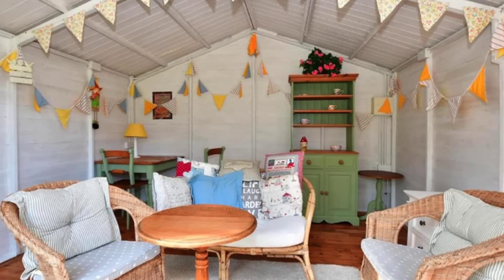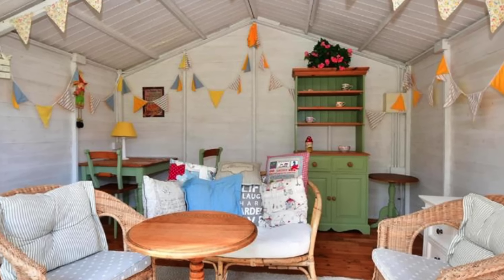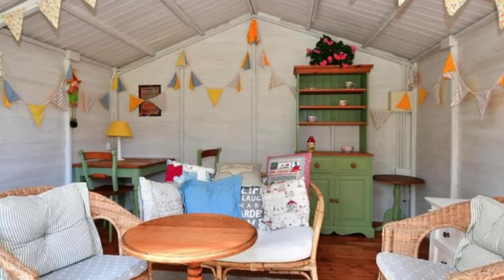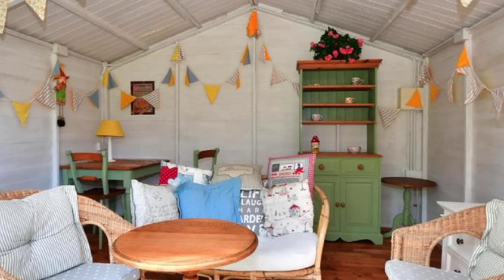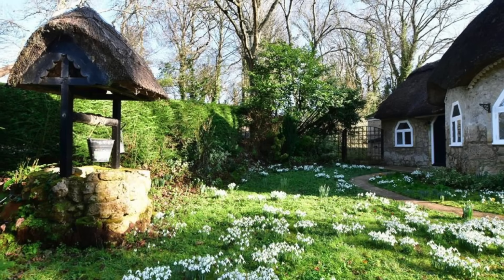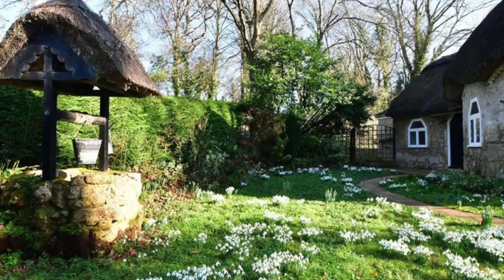There are plenty of added extras with this home, including a gorgeous shed where the new owner could curl up with a good fairy tale book or watch a magical movie or two during their downtime. The cozy shed comes complete with a dining area, a sitting area, and enough space to hang out. There's even a private on-site well, which feels very nostalgic.